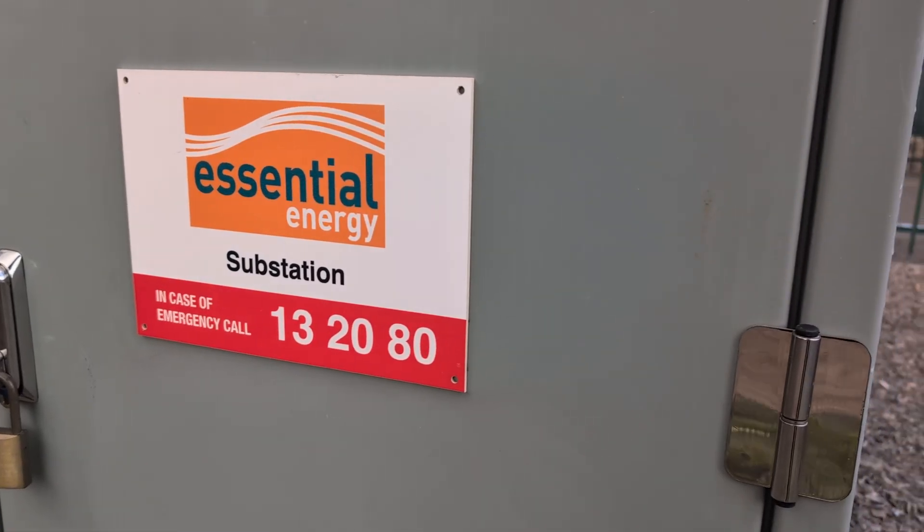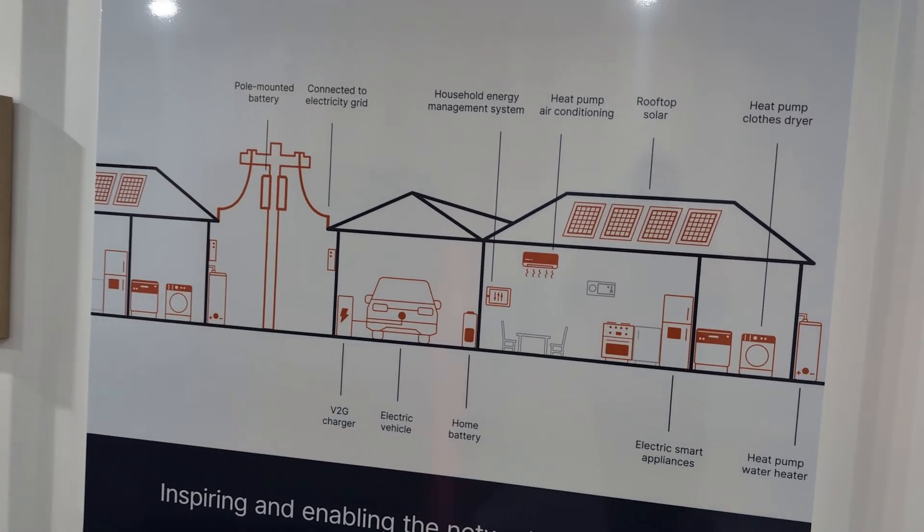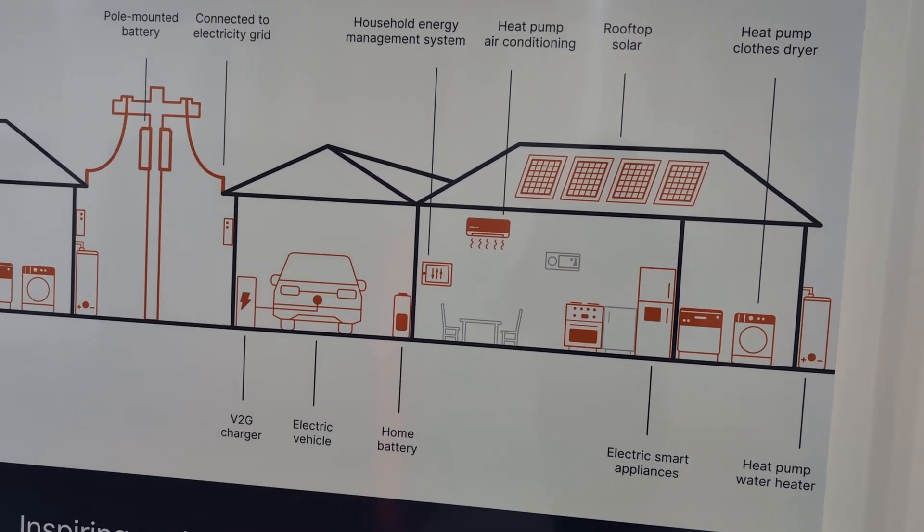Brad is the Manager of Innovation at Essential Energy, which is the DNSP — the owner of the grid poles and wires for the vast part of New South Wales. Specifically, Essential Energy covers 95% of New South Wales geographically, excluding basically Sydney, parts of the Hunter, and Wollongong — everywhere else.